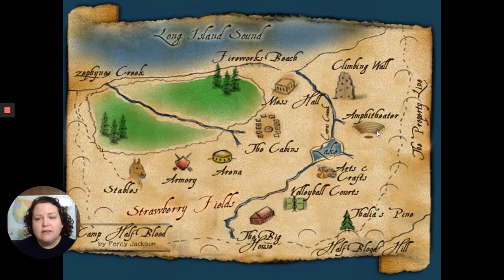The climbing wall up here is kind of almost alive — it's got lava and clashing rocks. Grover's really great at it; Percy's not so great. Down here you've got the strawberry fields. If you remember from the earlier chapters of The Lightning Thief, Mr. D — Dionysus — is really good at charming fruit plants, so they grow strawberries to sell to restaurants in New York to help pay for stuff at the camp.